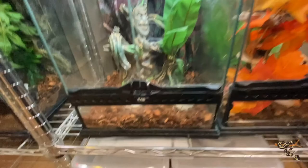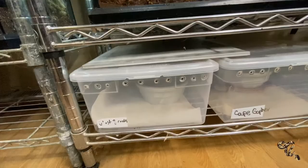Down here are the other quarantine snakes we have — the cape gopher and the ghost Brooks that we showed off in our colubrids video. Over here we have more crested geckos — they're really Becca's thing.